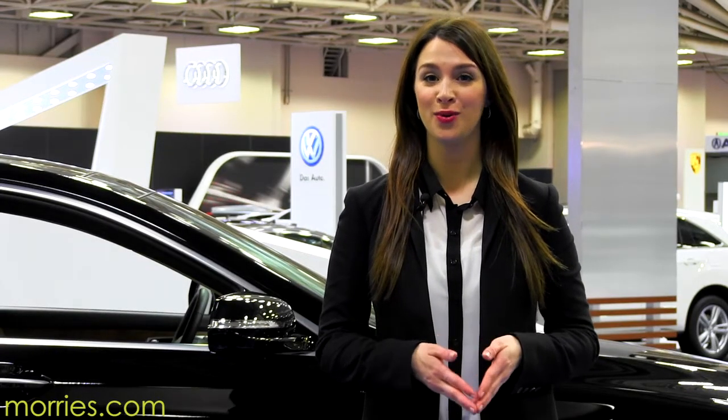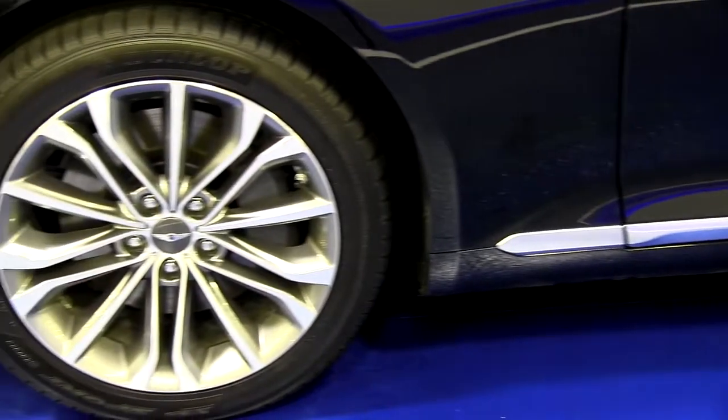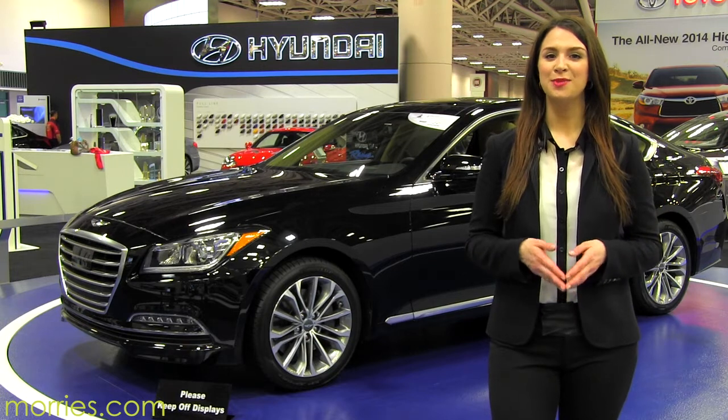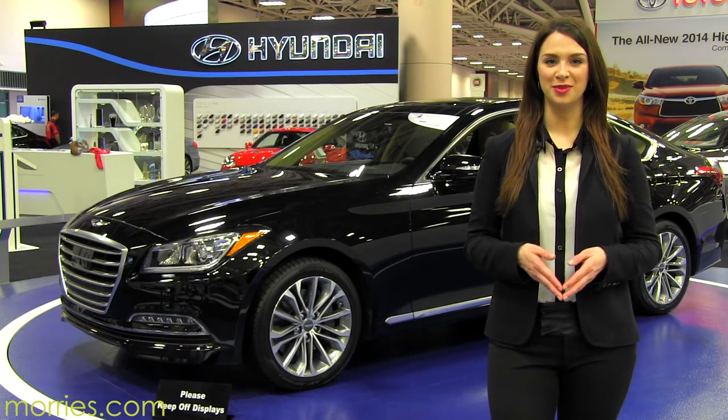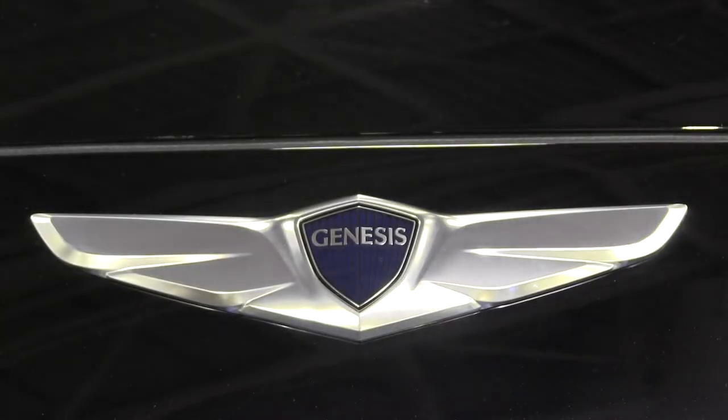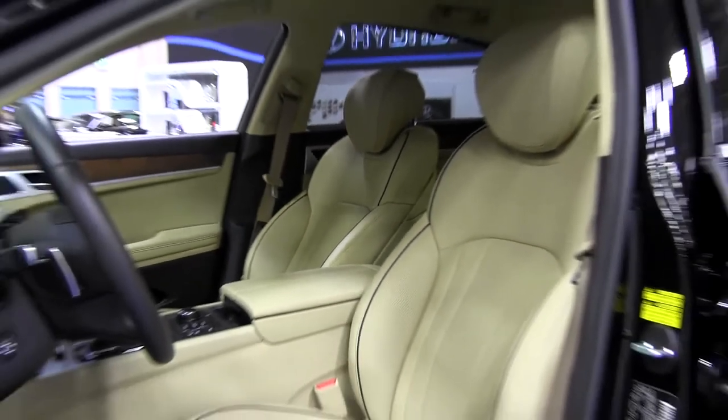For the first time, the Genesis will now feature an all-wheel drive system that Hyundai is calling H-Track. Offered in a V6 and V8, the Genesis will keep the same award-winning engines from the 2014. The Genesis will look to be a segment leader regarding price, performance, and all-around comfort.